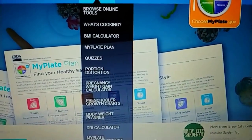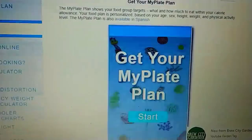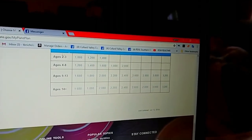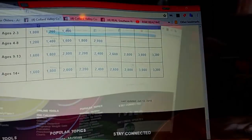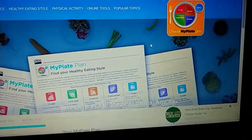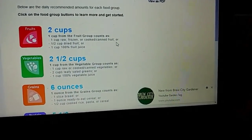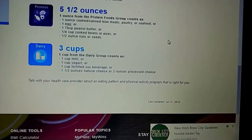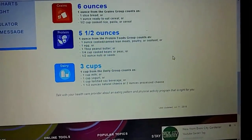If you look at the online tools and click on 'MyPlate Plan,' it will take you to a page where you choose your age — 14 plus — and pick how many calories. It tells you how many calories you can have based on your age and size. I'm supposed to have about 2,000 calories. Then it tells you how much of each food group: two cups of fruit, two and a half cups of vegetables, no more than five and a half ounces of protein, and three cups of dairy.